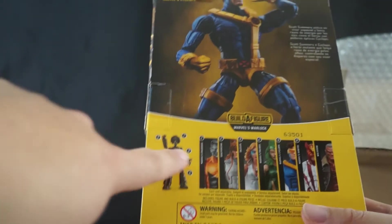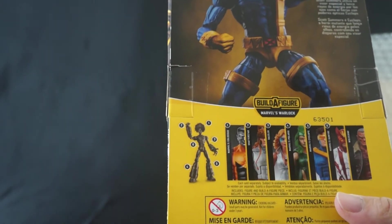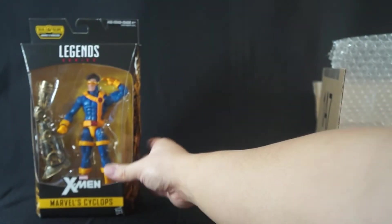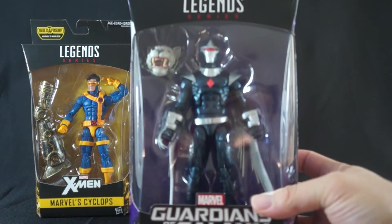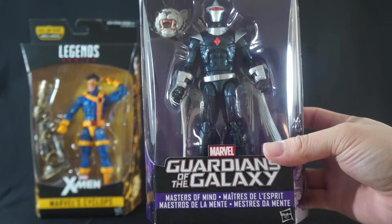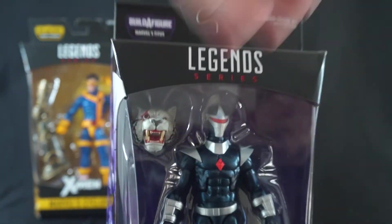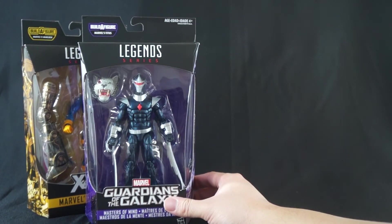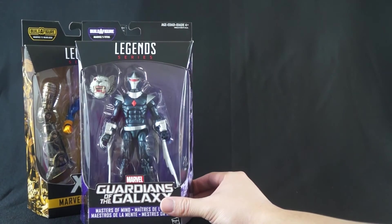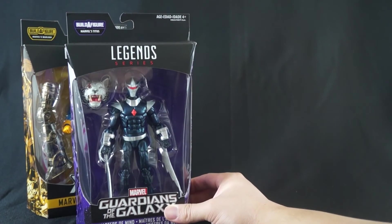The Warlock build-a-figure I probably do want to complete, so I might buy the head off eBay. The next figure I was actually able to find at my local Walmart — it is none other than Dark Hawk. I don't know much about this guy, but when I saw his design I had to look him up. Sure enough, I'm a fan. He's a minor character but I love the design and his stories are pretty cool.